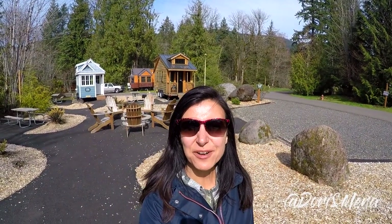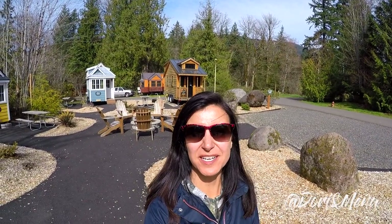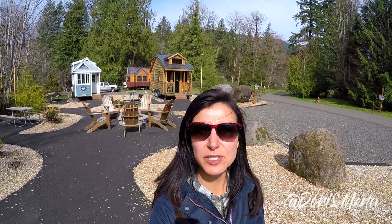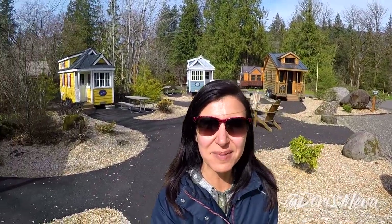Hey guys, it's Dorian Mena and we're at Mount Hood Village Tiny House Village. Today is a special treat for us because we love tiny house living — it's our philosophy, it's what we're living with the casita. We really want to explore this lifestyle some more. We just happened upon it by accident. Wow, were we blown away. This place is amazing.